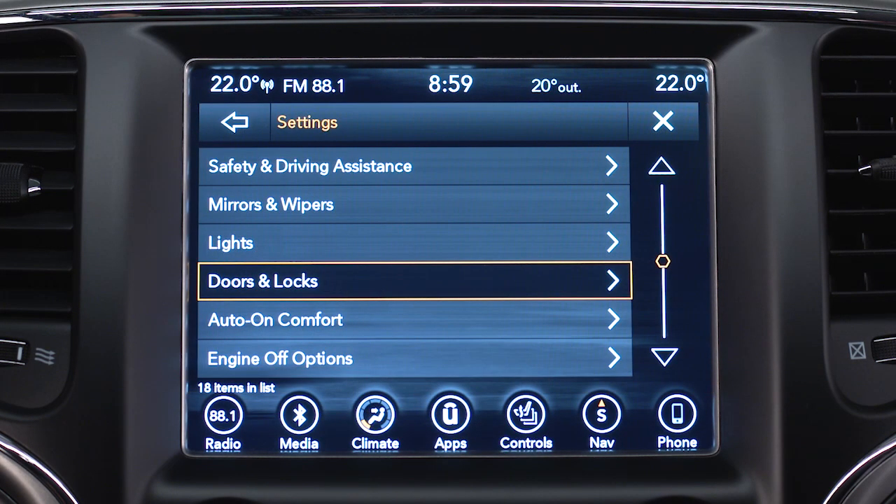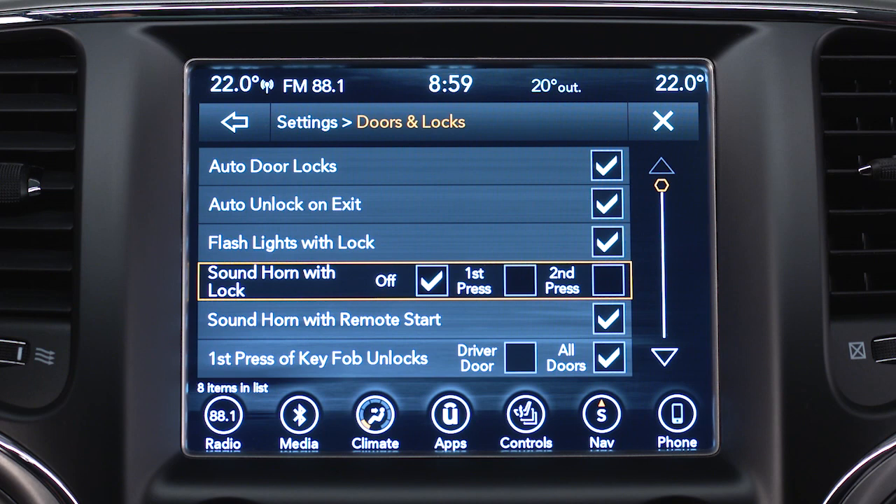In your settings menu, you can select doors and locks. If you select sound horn with lock, you can choose to sound the horn with either the first press of the lock button on the key fob